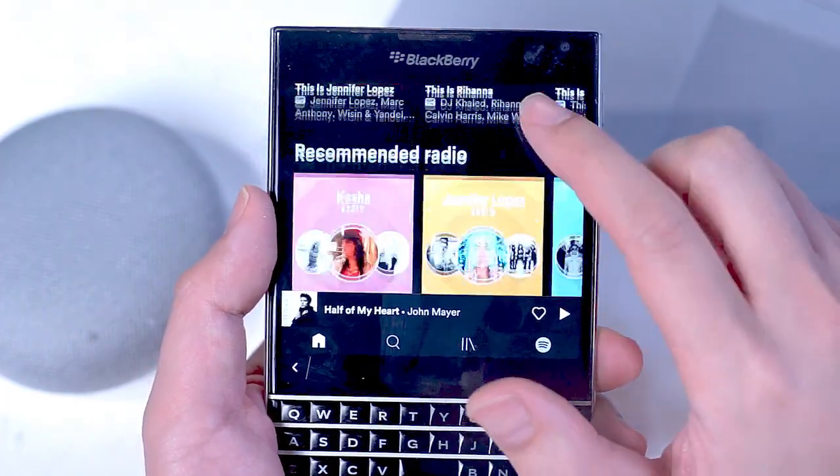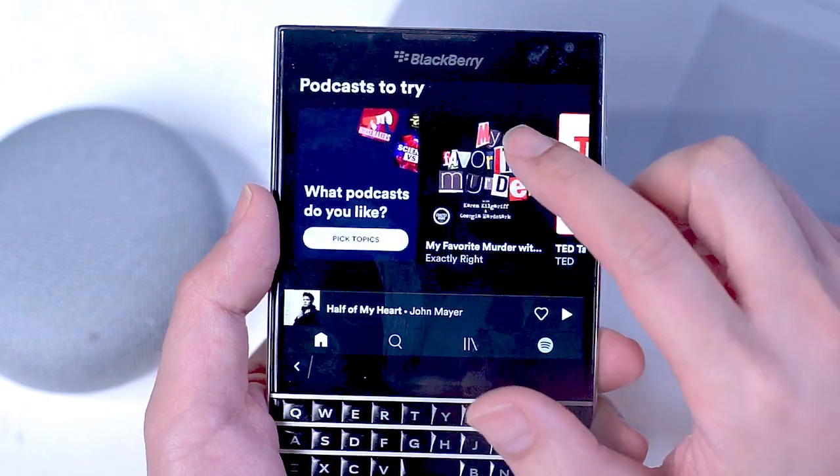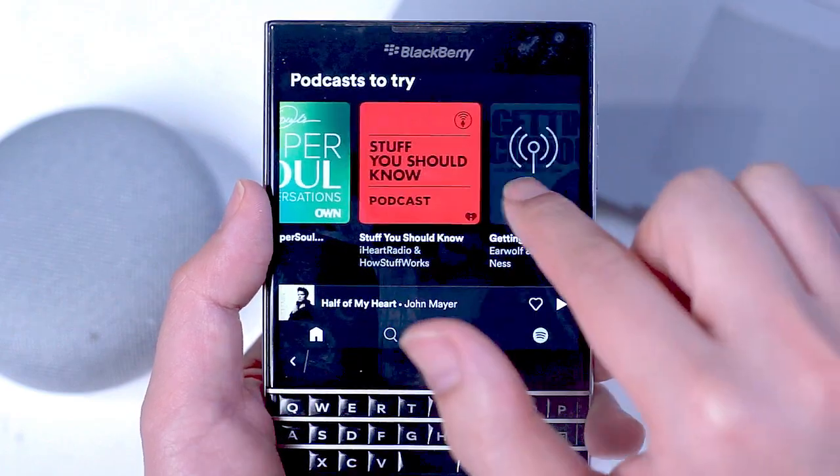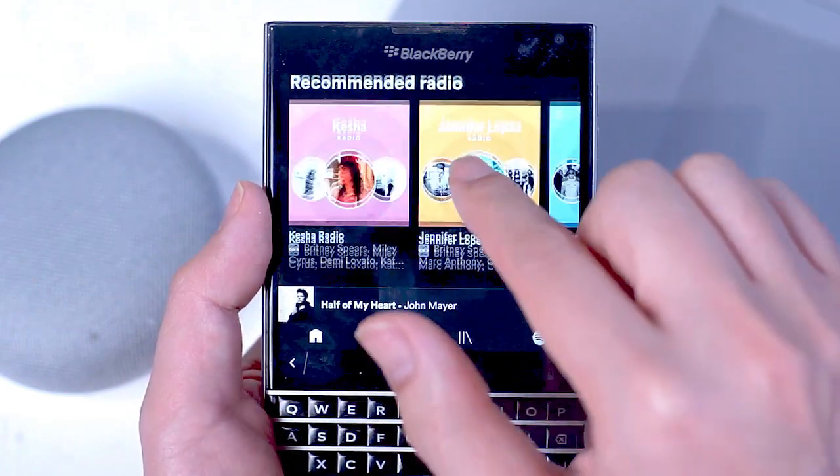So what do you think? Do these apps from part one and part two allow the Passport to still be practical in today's smartphone market? Leave a message below. Don't forget to subscribe.